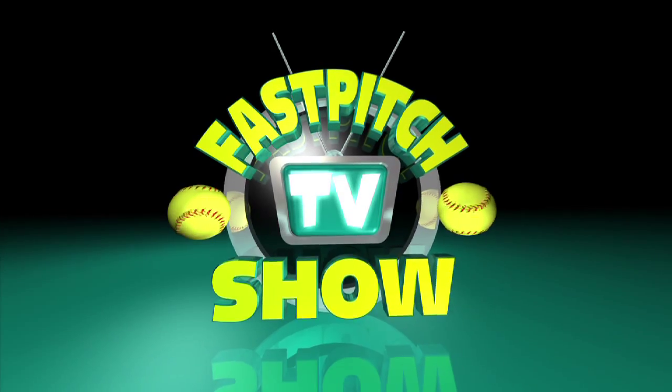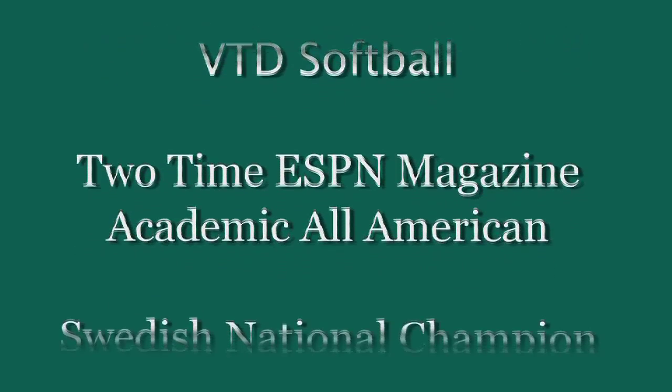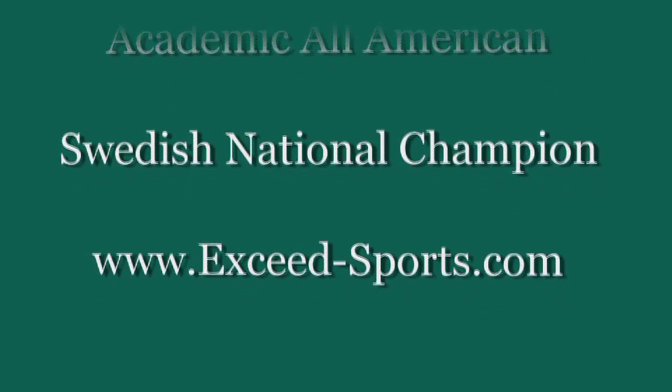Brought to you by Fast Pitch TV and sponsored by SoftballJunk.com, here's Fast Pitch Chat. Welcome to Fast Pitch Chat.